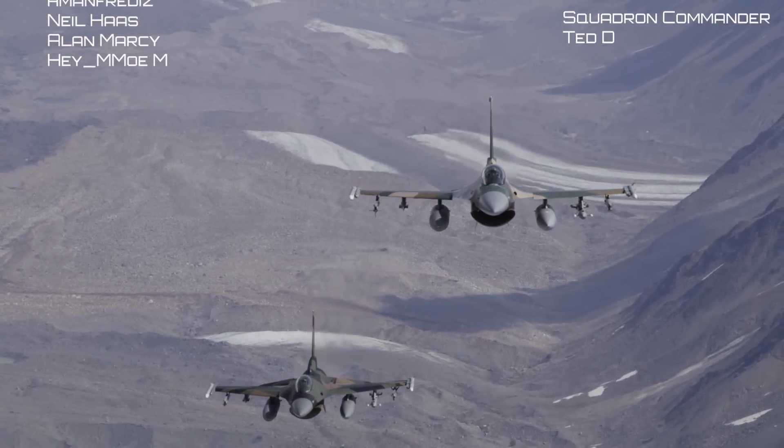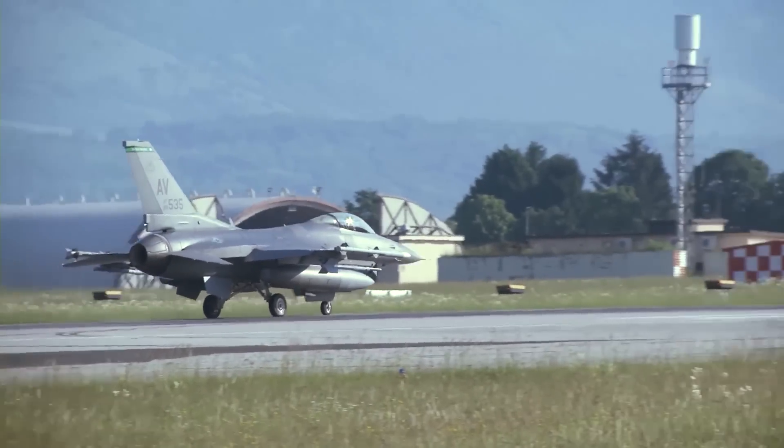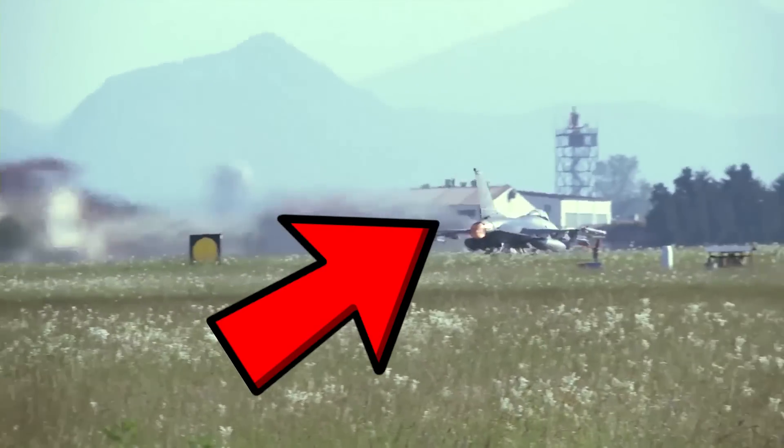Let me know in the comments below. If you enjoy learning about the latest upgrades to the best fighters in the world, then check out this video on the Block 70 F-16, aka Viper. Now you know.